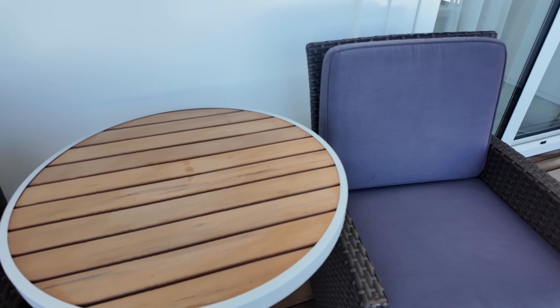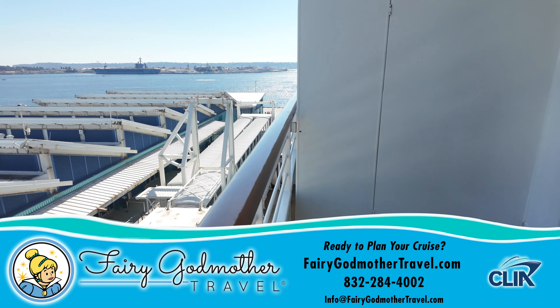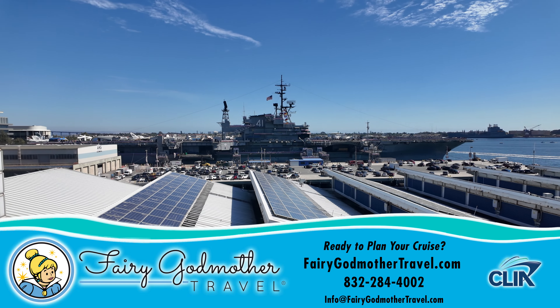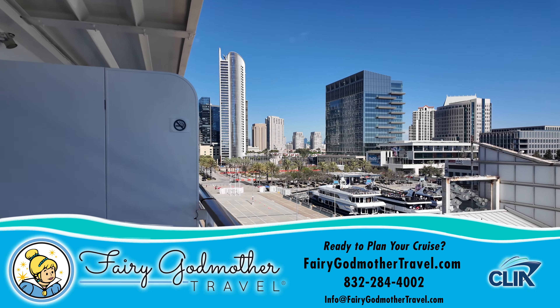The expansive veranda outside all of this is sized to match. And now's a good time, while we pan to view the cityscape of our beautiful home port of San Diego, to recommend booking your own Crystal Serenity cruise through our sponsor Fairy Godmother Travel, who will magically take care of all your trip planning absolutely for free. To get your complimentary quote, just click the link right here, or follow the website, phone number, or email address below.